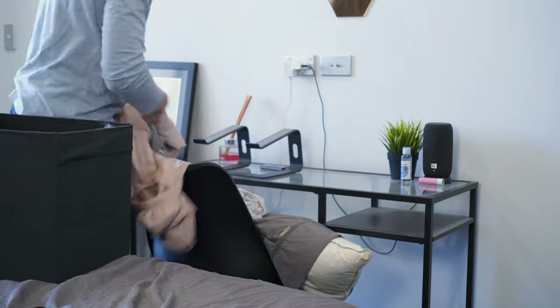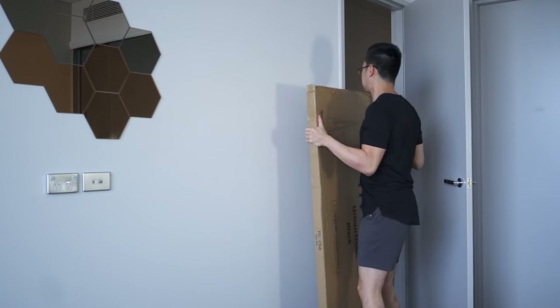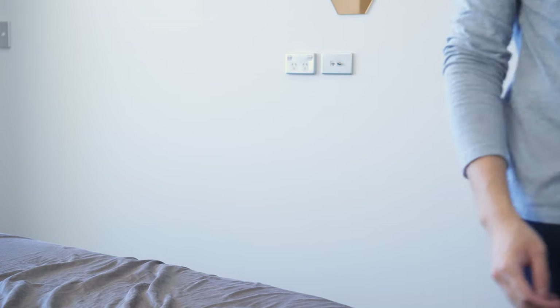The first step is to get rid of things we no longer need. We sold both tables back to IKEA to make space for the new desk and new furniture we planned on getting. Once we got rid of these, the space was now ready to be filled.